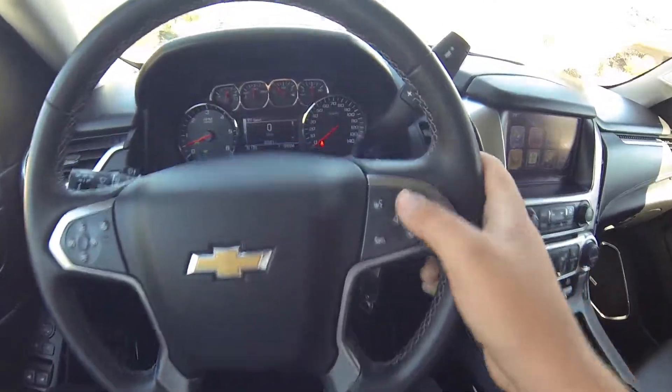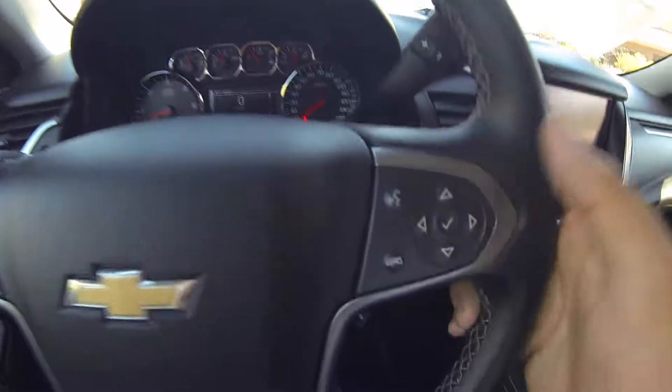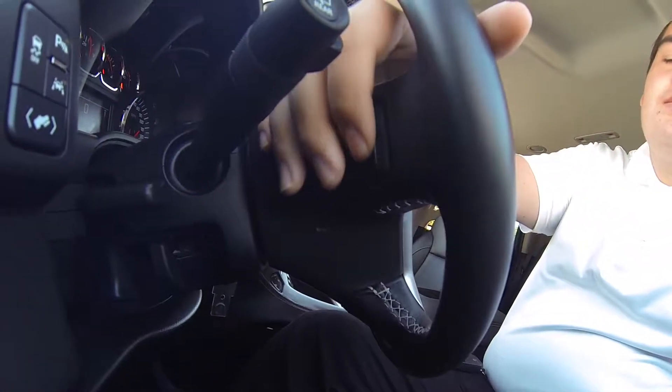Here we are inside the Tahoe, you do have your digital display controls right here, voice recognition, call, collision alert, cruise control settings. You do have your volume controls on the back as well as your station control.